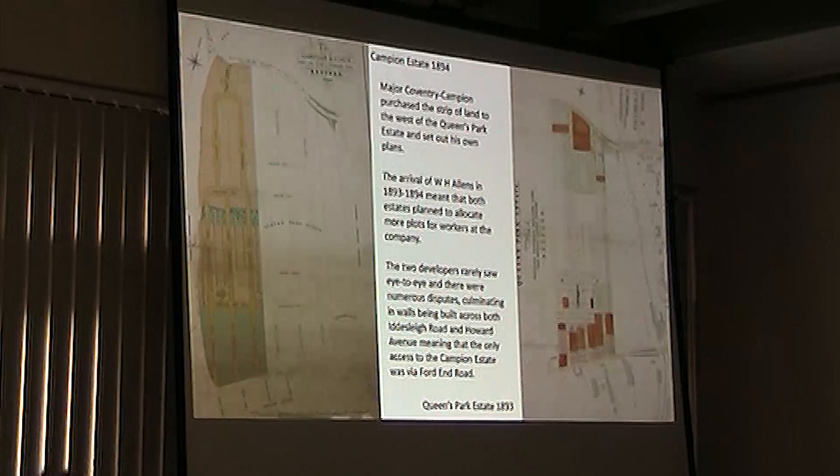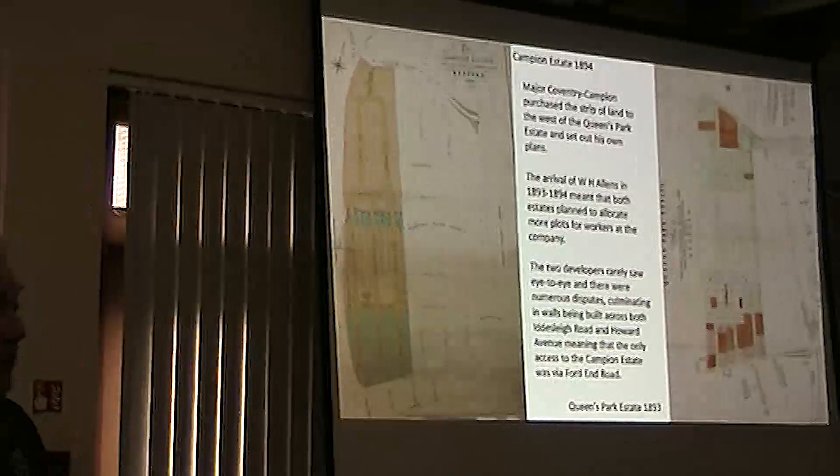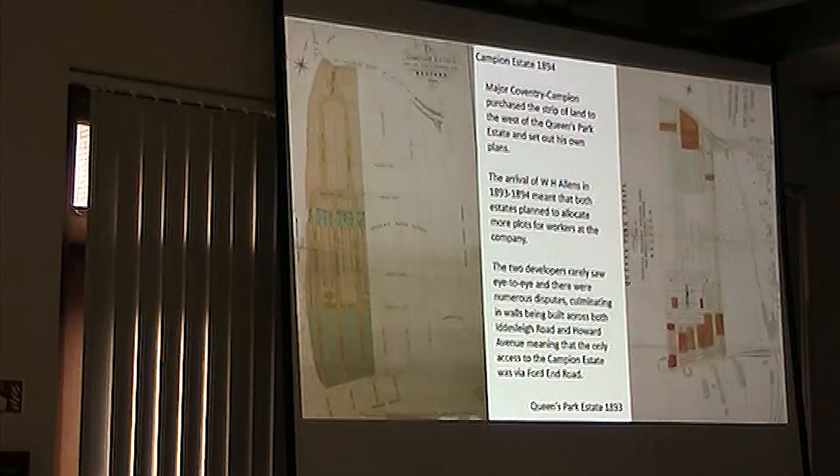When this other developer came in, he didn't have to do all that work because the sewers and water pipes had already reached his side — all he had to do was just extend it to his feet. One thing that did happen was that, because they were in dispute with each other over all sorts of things, they actually built a little wall across Howard Avenue and Iddlesley Road.